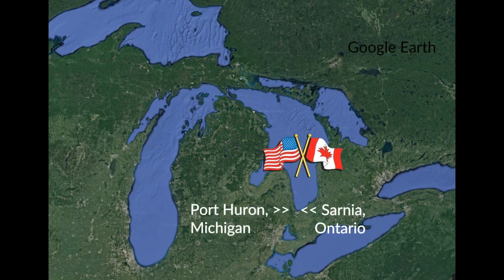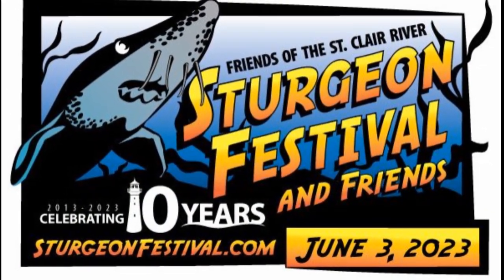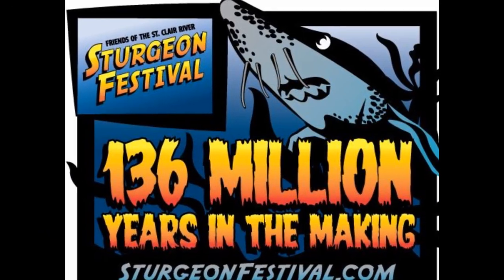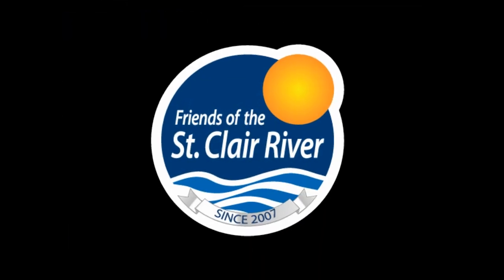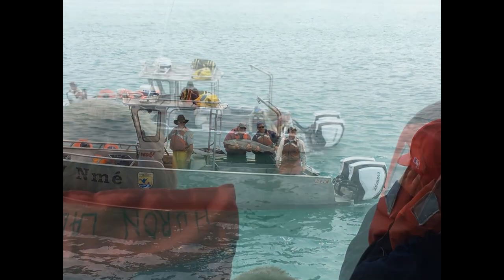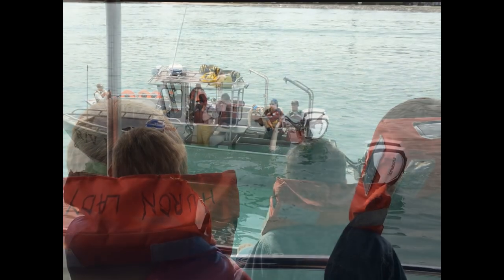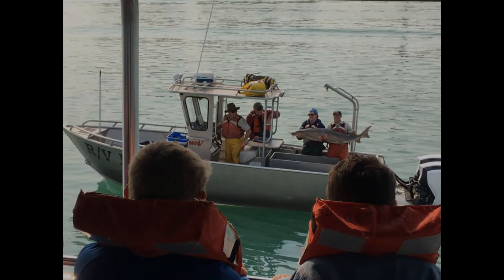Port Huron, Michigan and Sarnia, Ontario sit right at the juncture of Lake Huron and the St. Clair River. On the Port Huron side, there is a special festival dedicated to these gentle giants each year called the Blue Water Sturgeon Festival. The GLFC is fortunate to be a part of this event hosted by the Friends of the St. Clair River, as well as a related event for local St. Clair County 5th grade students that teaches them all about the lake sturgeon living right in their own backyard.